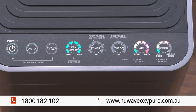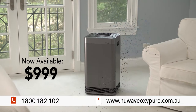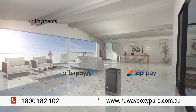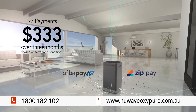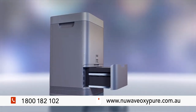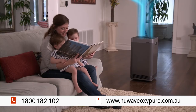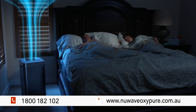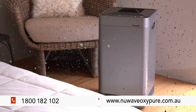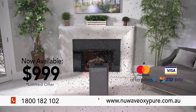Experience healthier, cleaner air in your own home with this exclusive special offer, available right now for just $999. To make this even more affordable, use Afterpay or ZipPay — three easy interest-free payments of just $333 over three months. The OxyPure can be yours, complete with free HEPA carbon filter and free shipping. Call now on 1-800-182-102 or visit newwaveoxypure.com.au. This is an exclusive first-time-in-Australia offer with limited stock, so call now.